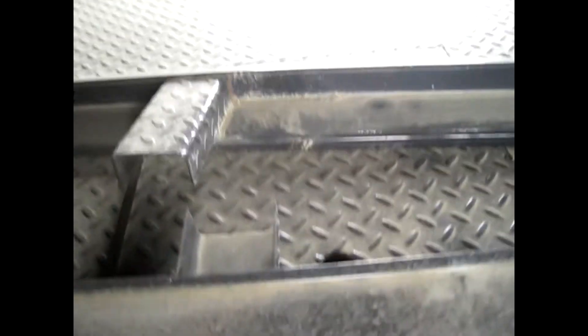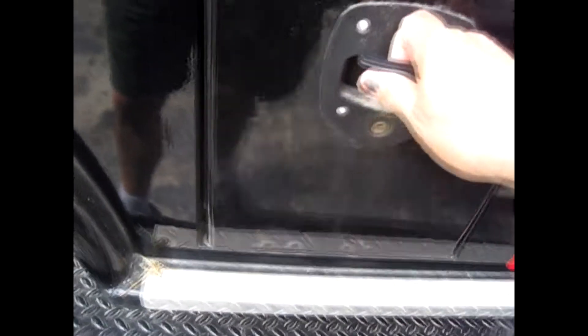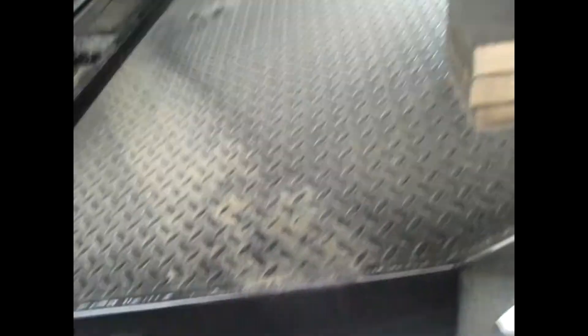Here's the top of the bed with dust on it, and there's the pocket for the gooseneck hitch. All the doors have the really nice new handles that CM has — I can't believe this bed is so affordable. LED lights, and you've got a seven-pin and a four or five-pin trailer connector.